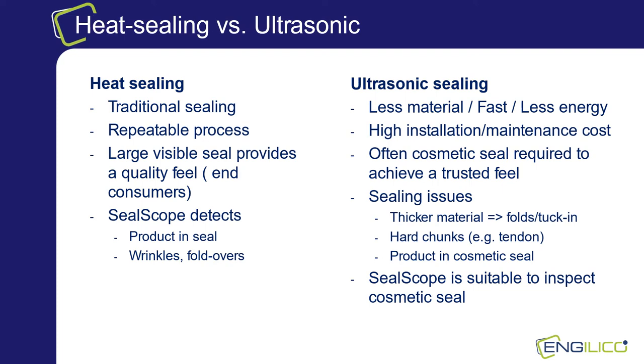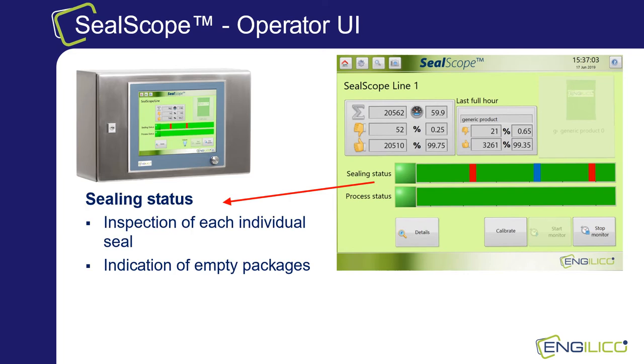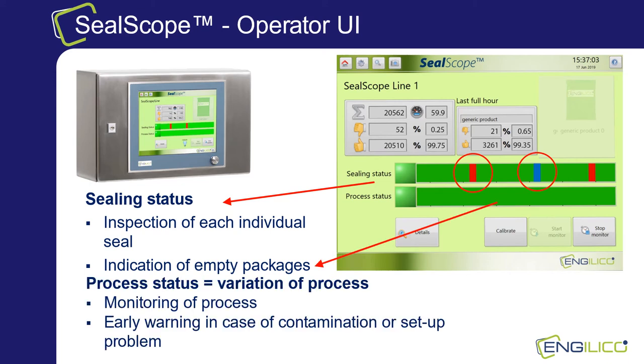Let's look in detail now at the SealScope operator UI. The operator software runs on the controller unit that is embedded in an industrial cabinet equipped with a touch screen. The main screen is very operator friendly and provides basic information on the individual seals and the sealing process status. In the sealing status the operator can see the quality of each individual seal — a defective seal is indicated with a red bar. Also if there is an empty package due to a wrong filling, this is indicated with a blue bar. In the process status one can see the variation of the process over time. Information is available since the start of the production run and on the last hour. The operator can also launch a calibration phase to set the reference profile after a standstill or after cleaning.